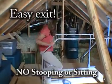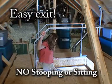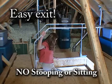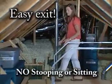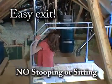VersaRail provides a safe, convenient handrail that gives you the sure-footed confidence to start back down the attic ladder without the need to stoop down or sit down on the landing in order to begin your descent. Add VersaRail to your attic and experience all of the safety and convenience it provides.